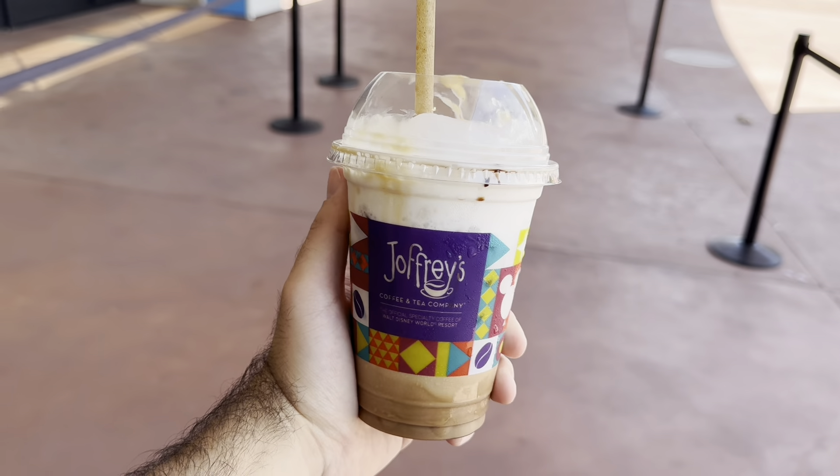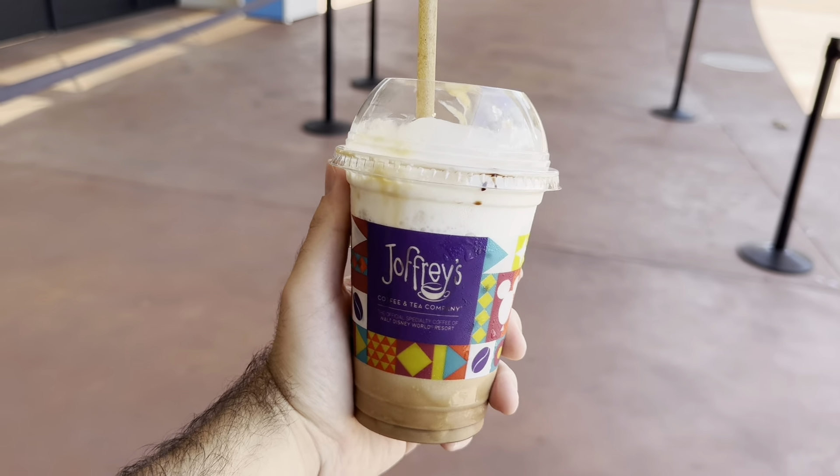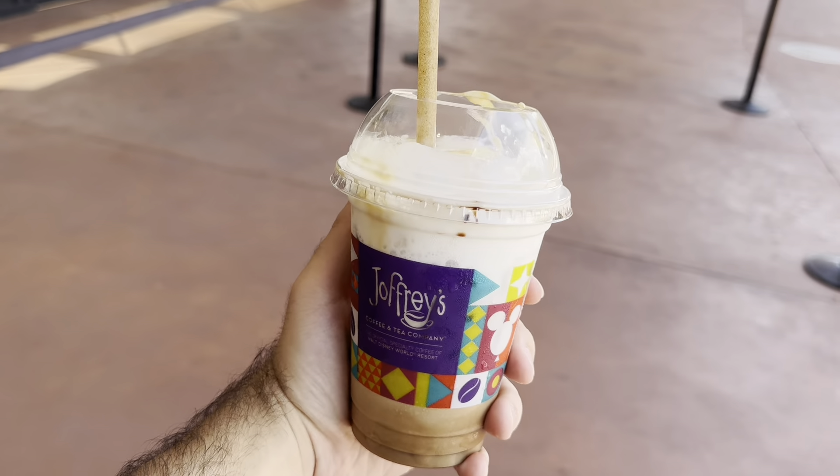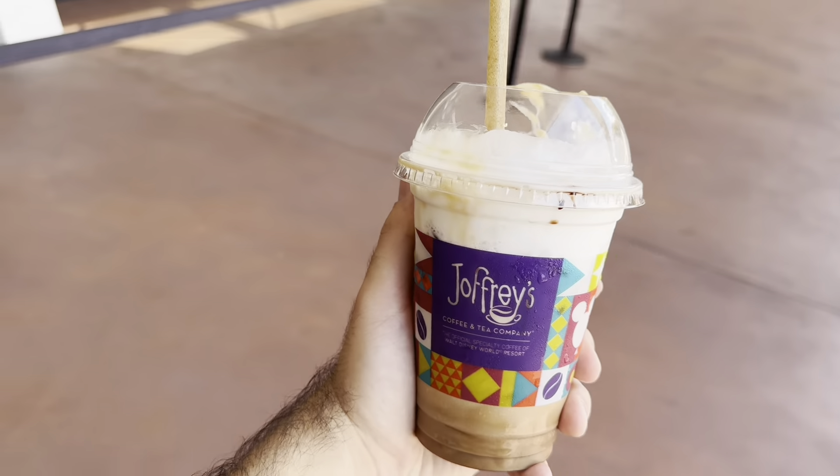So this drink is a caramel mudslide cold brew with caramel and peanut butter syrups. It's very sweet — it's all right. I don't know if I would get it again because it's so sweet, but I love those flavors so I had to get it.